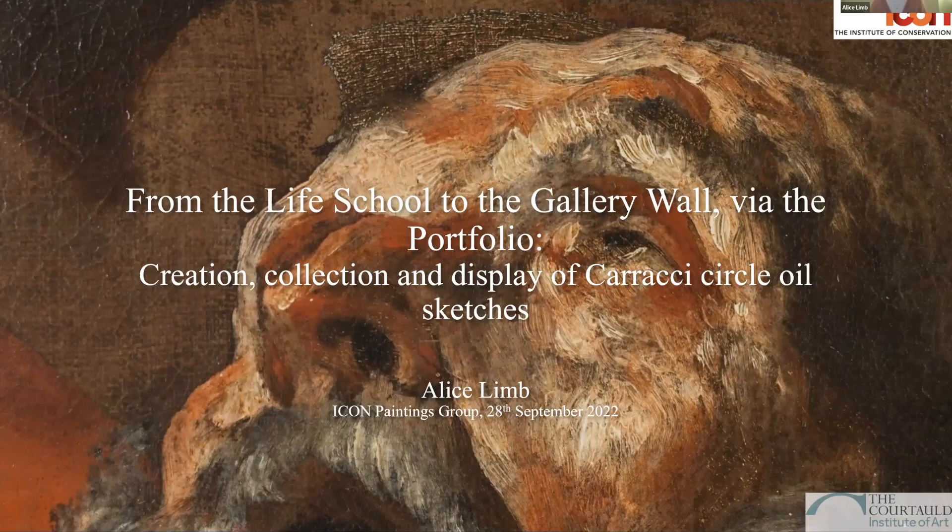Good evening everyone. This evening's talk is given by Alice Limb, who started her training at the Courtauld. She started researching this topic as part of her thesis at the Courtauld, has since continued to work on it, been to Saal, and is now an advanced graduate at the Hamilton Kerr. Alice, over to you.